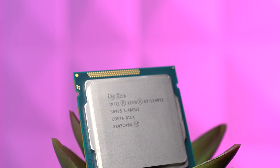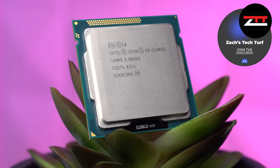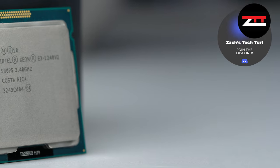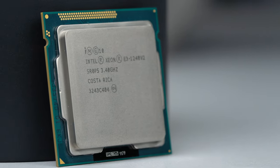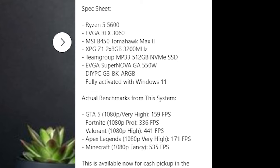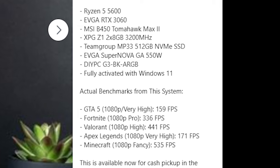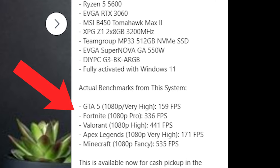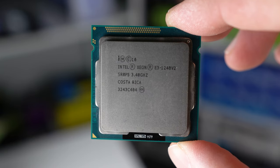People in our Discord community — linked in the description — say that they sometimes use this CPU for budget flips and simply advertise it as a 3770K alternative, so potential buyers can somewhat guess the performance. If you are flipping a super budget build like this, I'd highly recommend putting your own benchmarks in the description so everyone can see the exact performance — you don't want potential buyers having to look up benchmarks on a decade-old CPU.